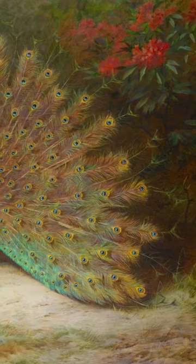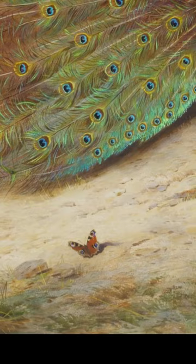And add a little peacock butterfly to invite the viewer to have a closer look at your painting. Peacock and Peacock Butterfly was painted in 1917 by the Scottish artist Archibald Thorburn.